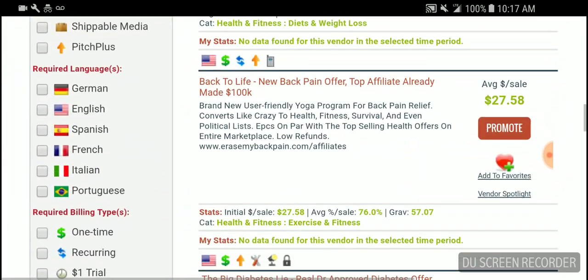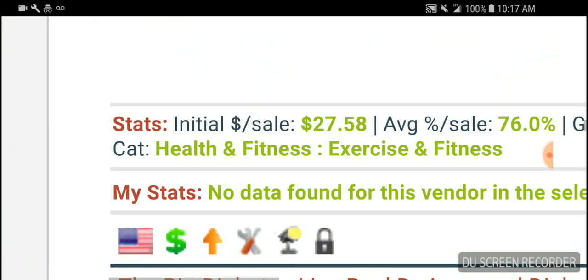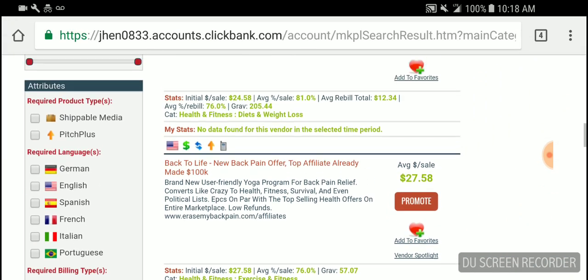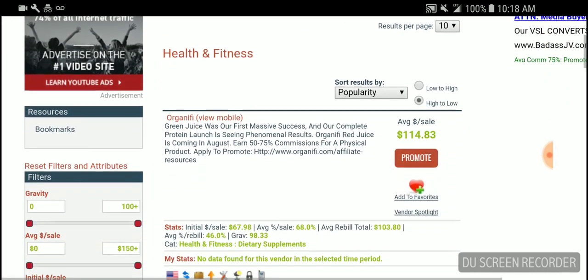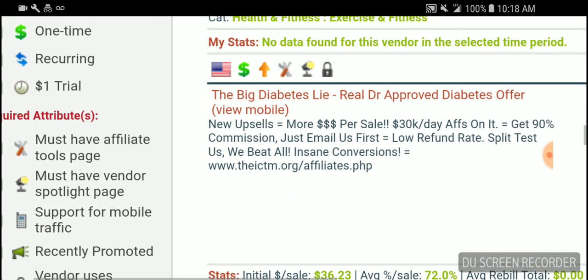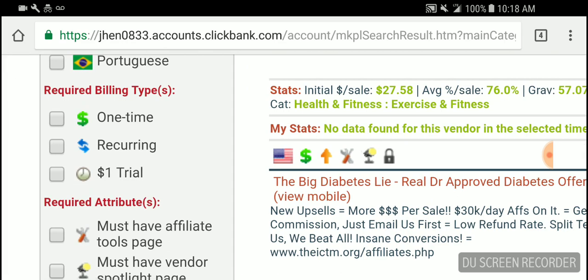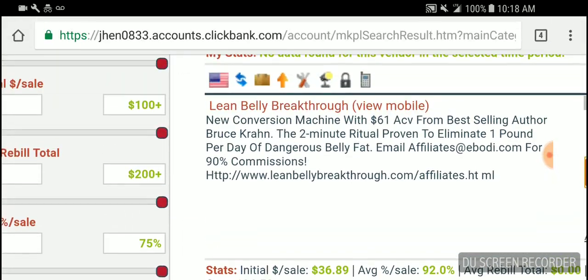A lot of these have recurring commissions and a lot of these don't. I'm not really familiar with what all these symbols mean because I haven't been on ClickBank yet, but I know a lot of people who use it. The dollar sign means a one-time payment, the arrows mean recurring, and if you see the little clock it means a trial offer. They go over that on the side, so you can look at that.